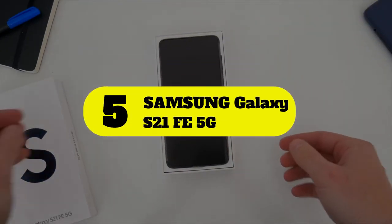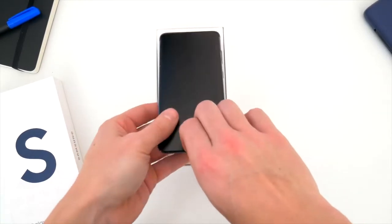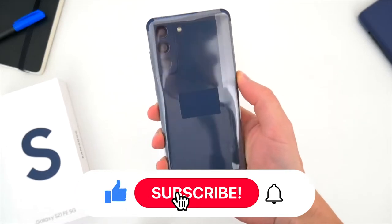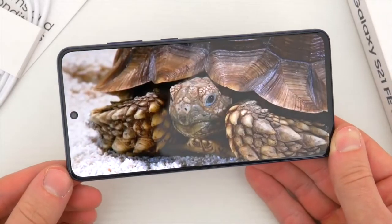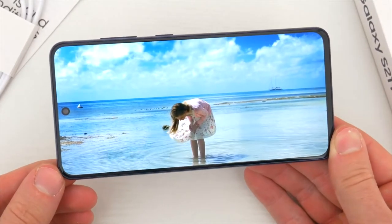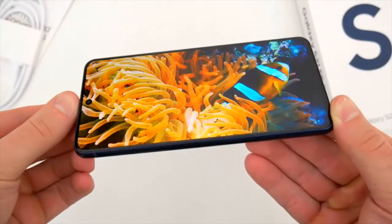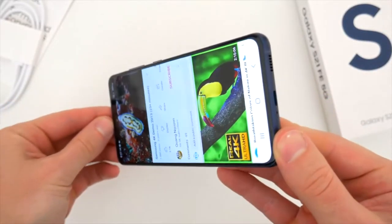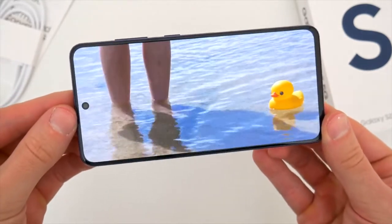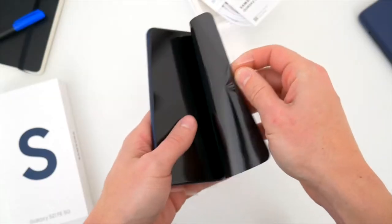Number five: Samsung Galaxy S21 FE 5G. Samsung created the Galaxy FE series of phones, and the most recent one, the Galaxy S21 FE, is available in four unique colors to suit your style. This phone features a 6.4-inch Dynamic AMOLED display, a high-end Qualcomm Snapdragon 888 processor, a large 4500mAh battery, 6 or 8GB of RAM, 128 or 256GB storage with a microSD card slot, and IP68 dust and water resistance.